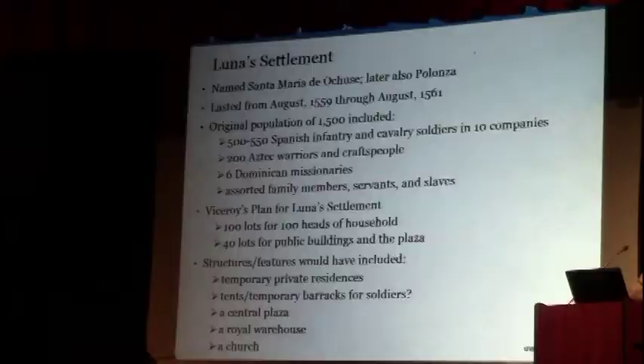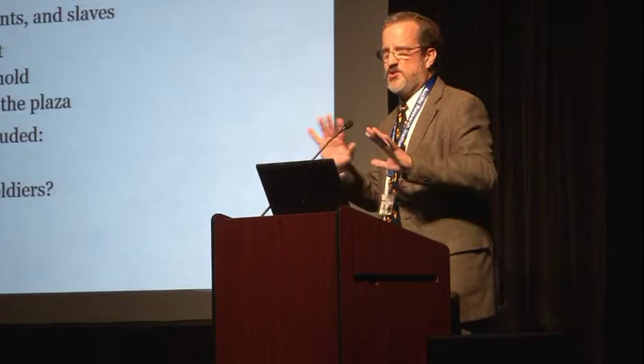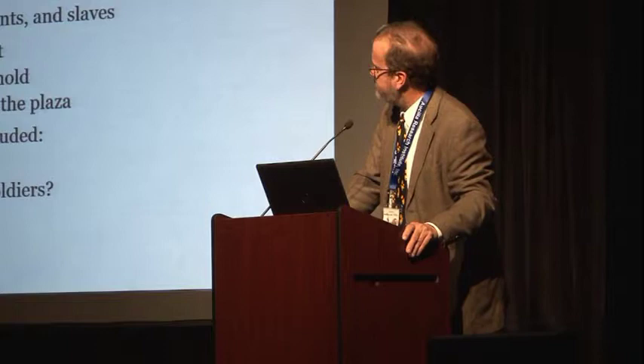The original population included about 500 to 550 Spanish soldiers — half cavalry, half infantry — plus about 100 noble Aztec Tenochca Mexica who came as warriors, and about 100 craftspeople who were also Mexican Indians, all from basically downtown Mexico City. Six Dominican missionaries served principally as missionaries to the Native Americans, although relations with the Spanish were not great during the expedition except when they went deep into the interior.